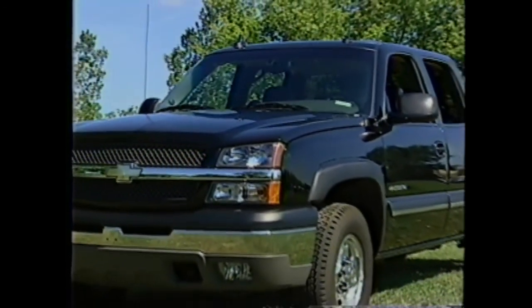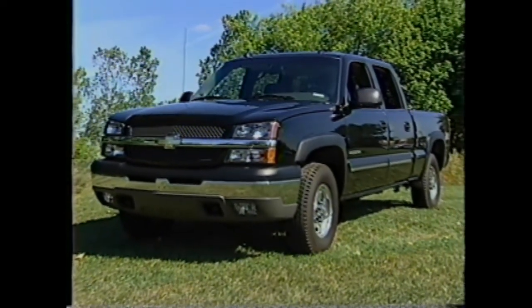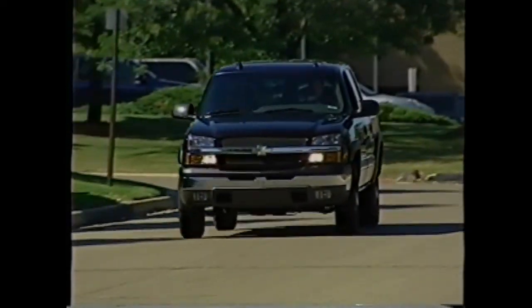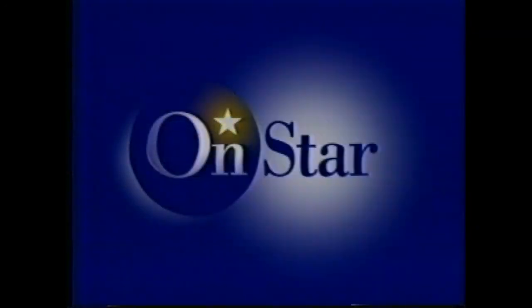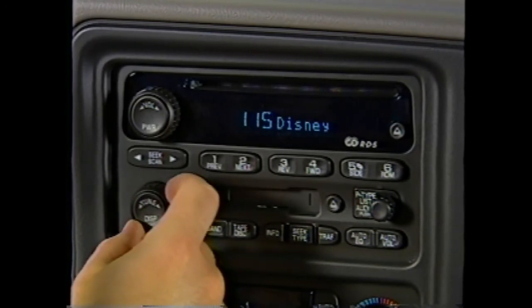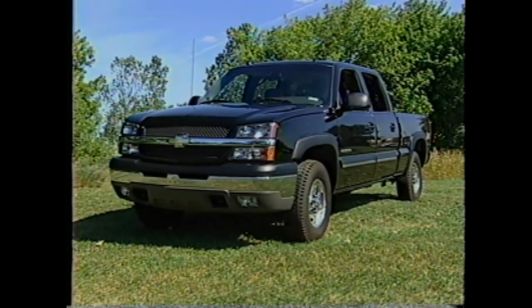Chevrolet clearly maintains its heavy-duty pickup leadership by carefully updating a class-leading product more frequently than the competition. Silverado continues to lead the heavy-duty pickup segment with a complete package of powertrains, including the available exclusive Allison 5-speed automatic transmission. Silverado makes driving more pleasurable with features such as OnStar and XM satellite radio, features only available on the leader in heavy-duty pickups. With a host of new styling, convenience, safety, and performance features, Silverado is geared up to take on and beat the competition in 2003.